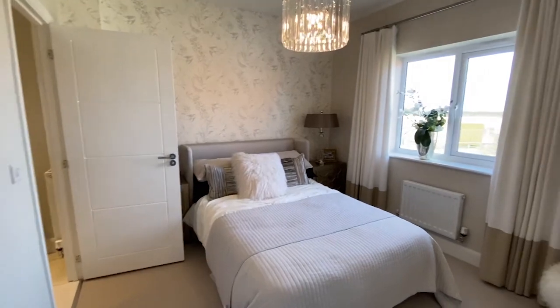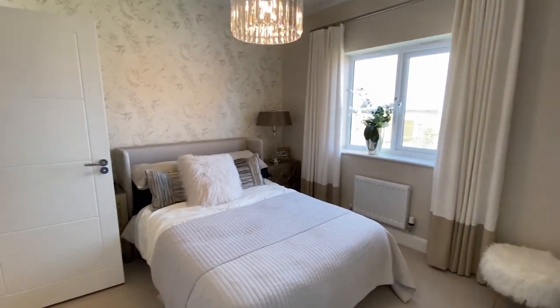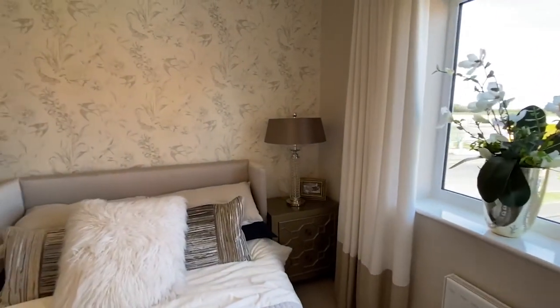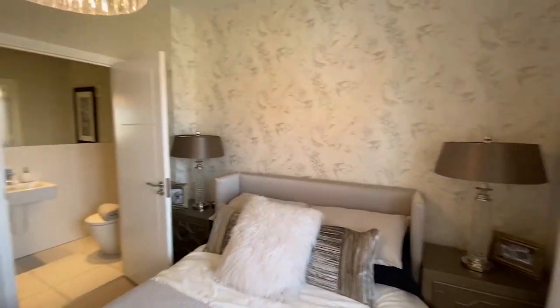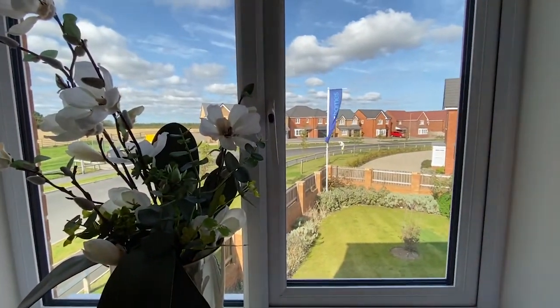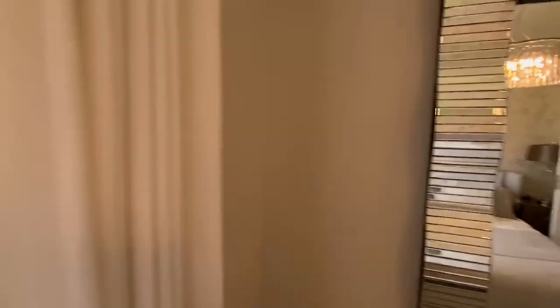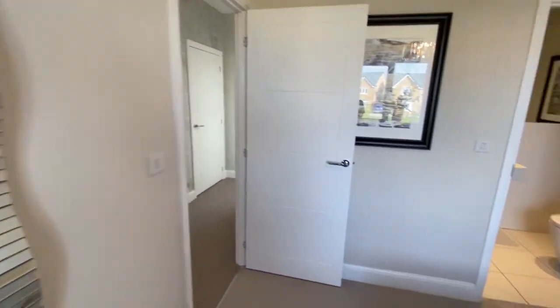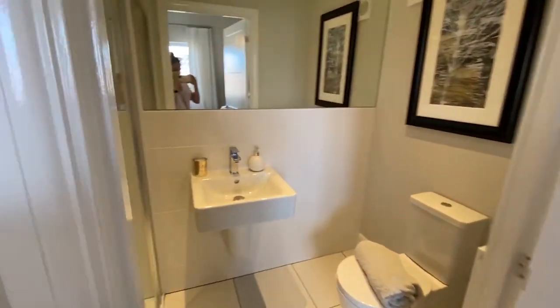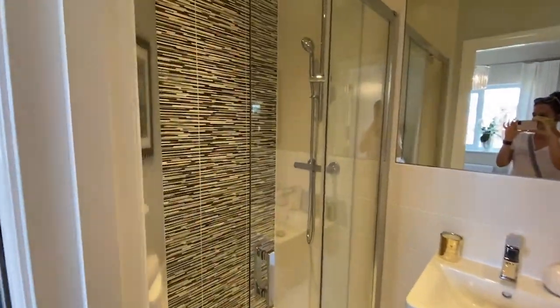Bedroom three — really nice size double. I love the paint colour they've got in here. Quite a big window. And then this is the en-suite. Those tiles are cool. We didn't get to choose any of our tiles or our kitchen, but I really like the options they chose in our house.